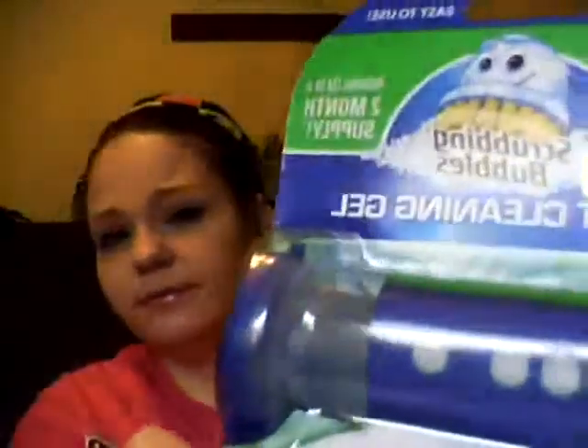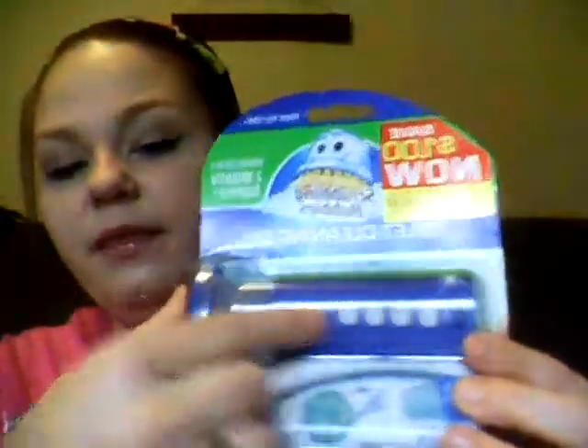The next thing is the Scrubbing Bubbles Toilet Clean Gels. I have one open in my bathroom but didn't want to bring that in here. We got these really cheap at Dollar General with a coupon. You take the applicator, remove the cap, press it firmly, and it leaves gel in your toilet that lasts about a week — and it smells great every time you flush. It is a July favorite, hands down.